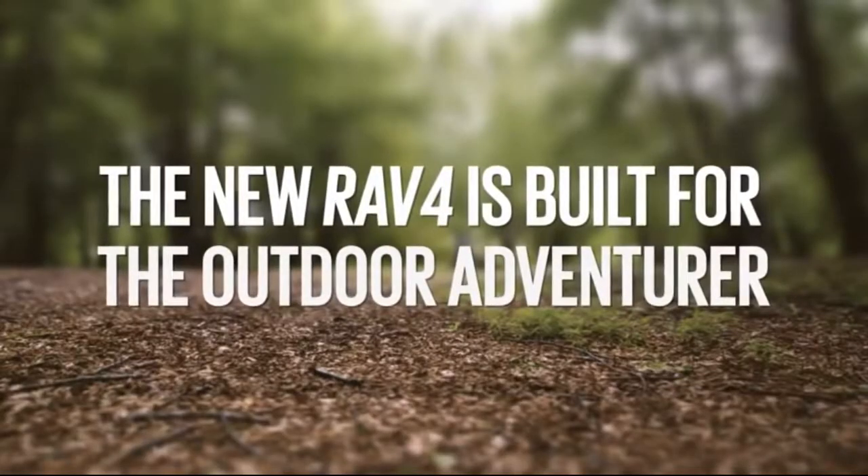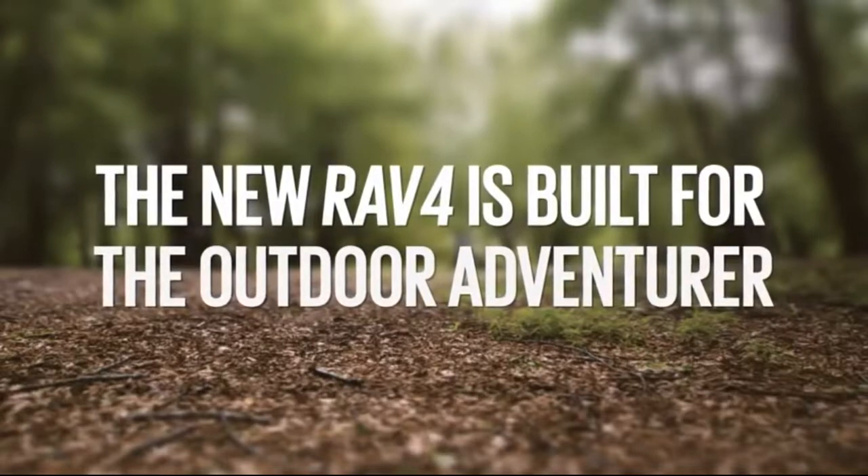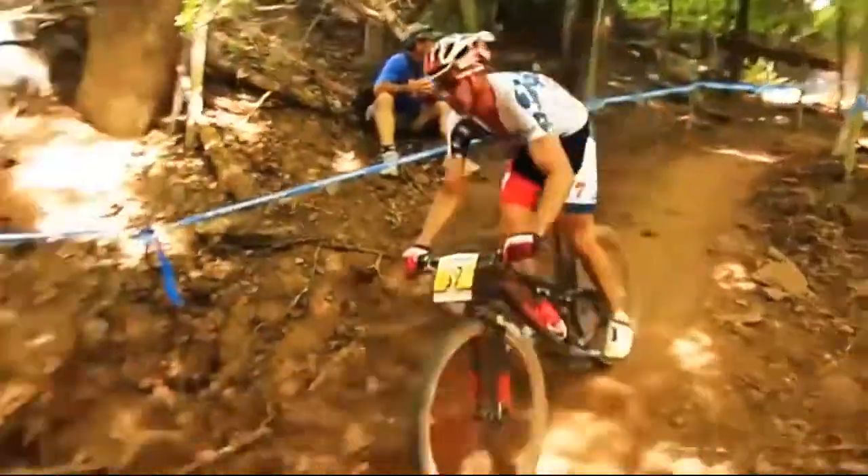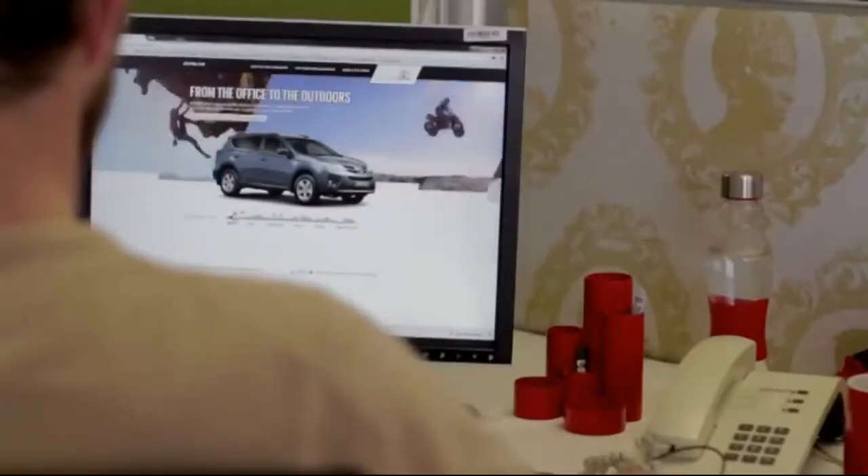The new bold and dynamic RAV4 is built for the outdoor adventurer — the kind of guys who spend their weekends hiking, cycling and jogging, and not behind the computer screen surfing the net.